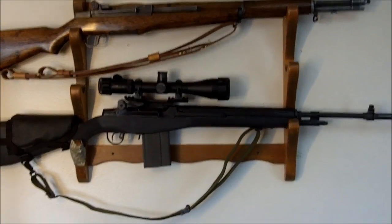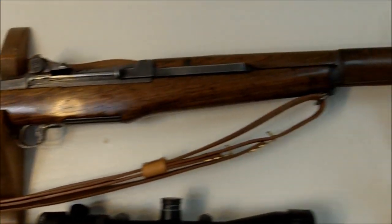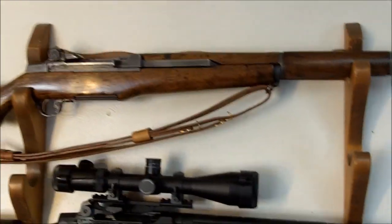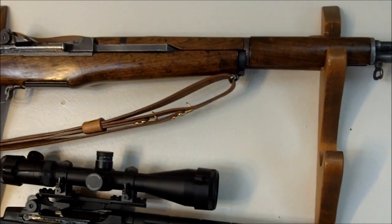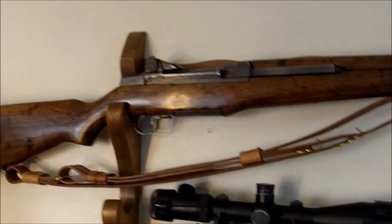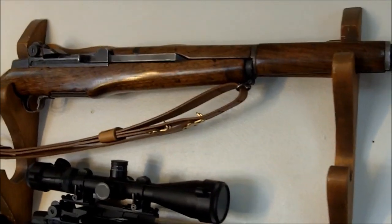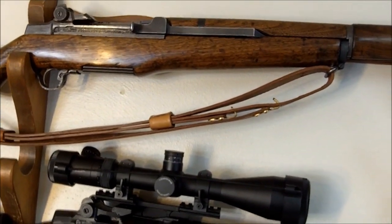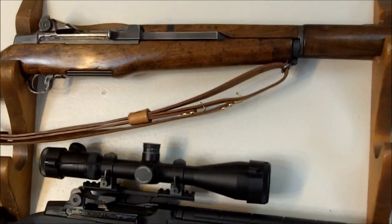The M14 is actually an improvement on the M1 Garand, its predecessor. Here I have my M1 Garand on the same rack up above, officially designated as United States Rifle Caliber 30 M1. It was affectionately known as the M1 Garand, named after its inventor John Garand, who was born in Canada but worked for Springfield Armory in Springfield, Massachusetts when he developed it. General George S. Patton referred to it as the greatest battle implement ever devised.